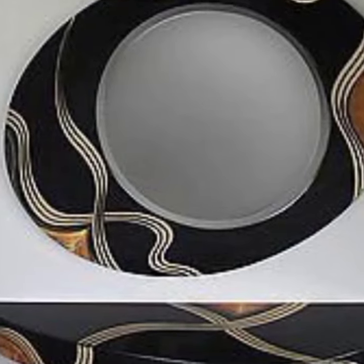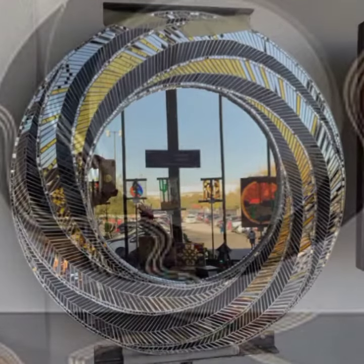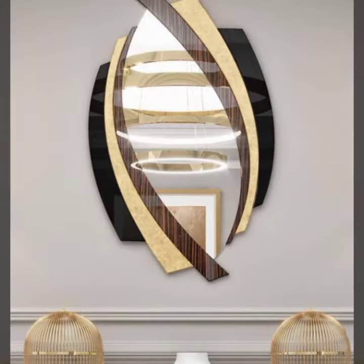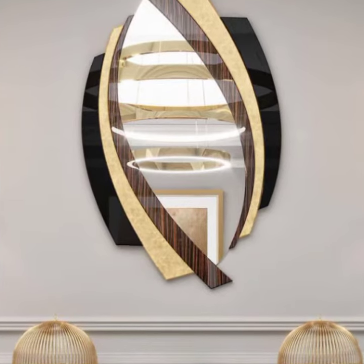Hi everyone, and welcome to my channel. Today I'm going to be talking about mirror design ideas. Mirrors are a versatile and functional piece of furniture that can be used to decorate any room in your home. They can also be used to make a room look bigger and brighter.